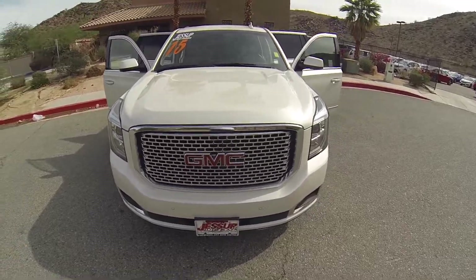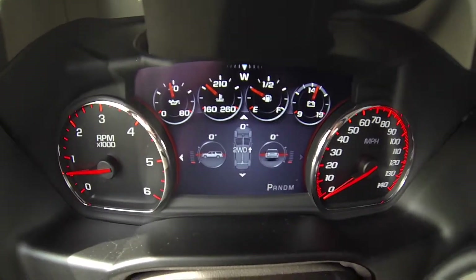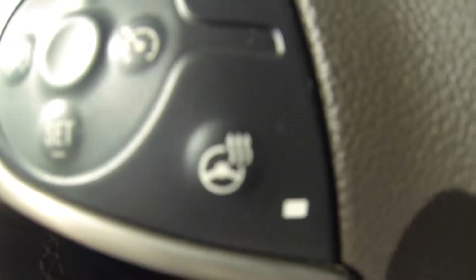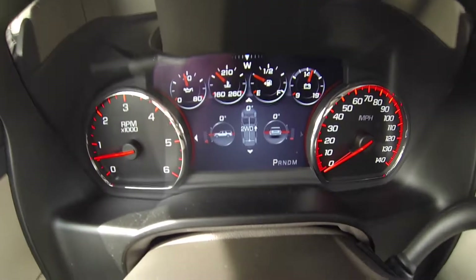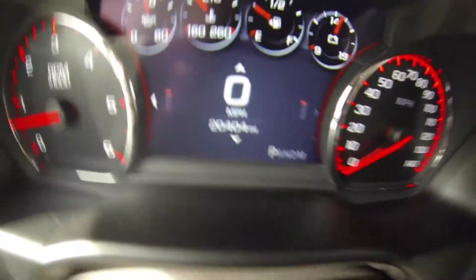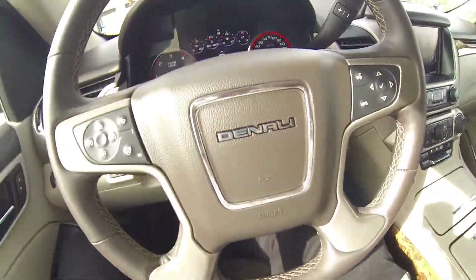Powered passenger seat. Here we are inside the Yukon Denali. You have your controls for your dash readings and your cruise control, and also a heated steering wheel.